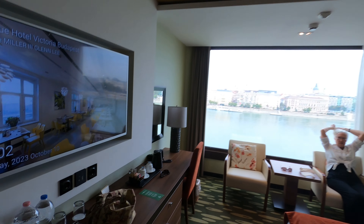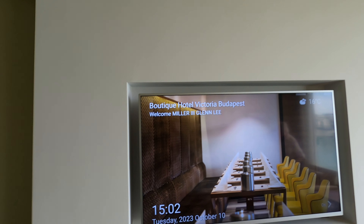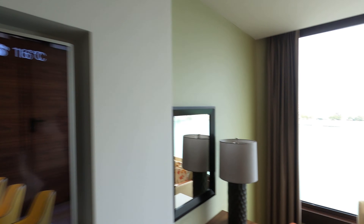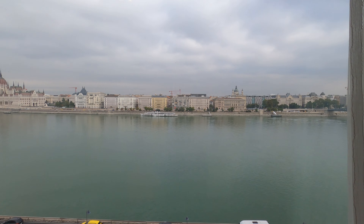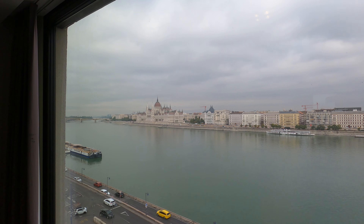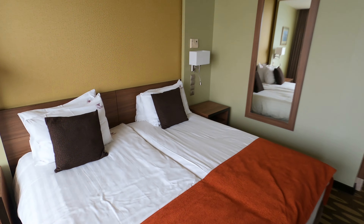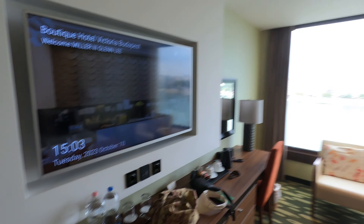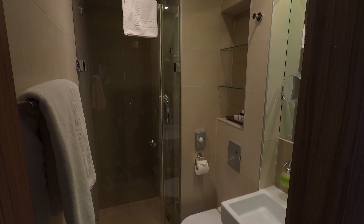This is our hotel room in Budapest, Hungary called Boutique Hotel Victoria Budapest. It has a very good view of the Danube River and the Presidential Palace. Two twin beds, big screen TV, and your typical bathroom and shower.